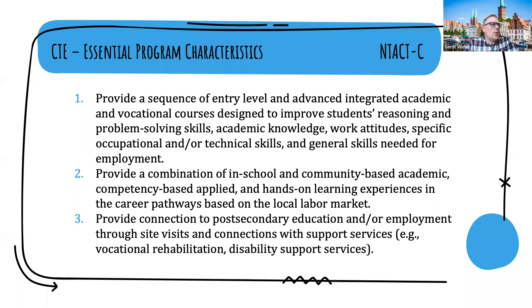The second essential program characteristic is to provide a combination of in-school and community-based, academic, competency-based, applied, and hands-on learning experiences in career pathways based on the local labor market. The local labor market is really important because many of our students don't necessarily want to move across the state or country to work in their preferred occupations, so finding valuable occupations close by is very important. The third is to provide connections to post-secondary education and employment through site visits and connections with support services such as VR and other disability support services.